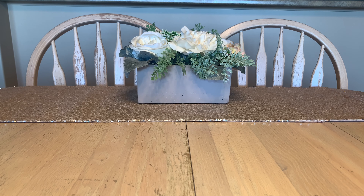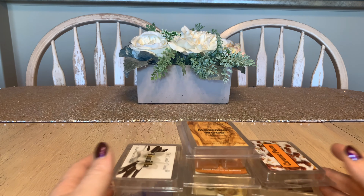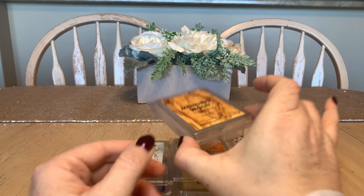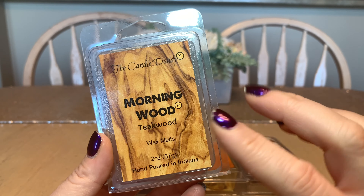Hey guys, welcome or welcome back to my channel. Today I have my miscellaneous wax melts for 2020 — just a few, sometimes only an individual sent from a certain company, and some multiples but just not enough for their own videos. So that's what we're talking about today: miscellaneous.